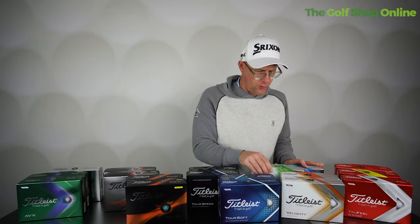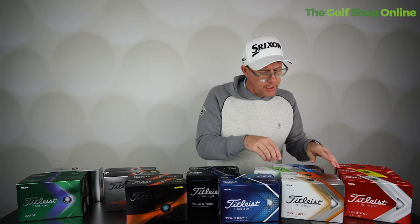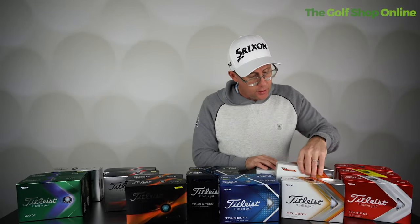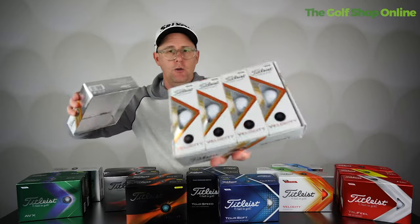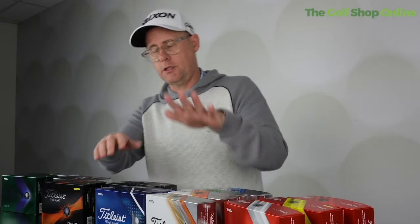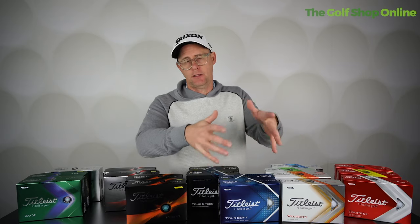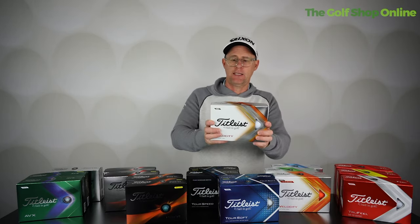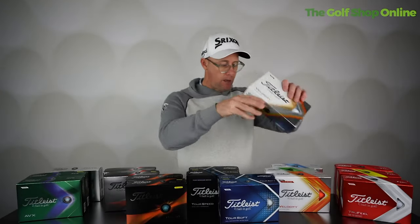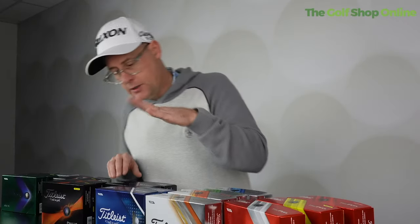Moving up into Velocity — four different colors: blue, green, orange, and classic white. They're all matte finishes, not shiny. Velocity is definitely marketed more as a distance golf ball — low spinning in long irons and strong off the tee. So if you're looking for a ball that's priced well and you want velocity off the tee, this might be an option. With the many different colorways you could certainly stand out from the crowd.